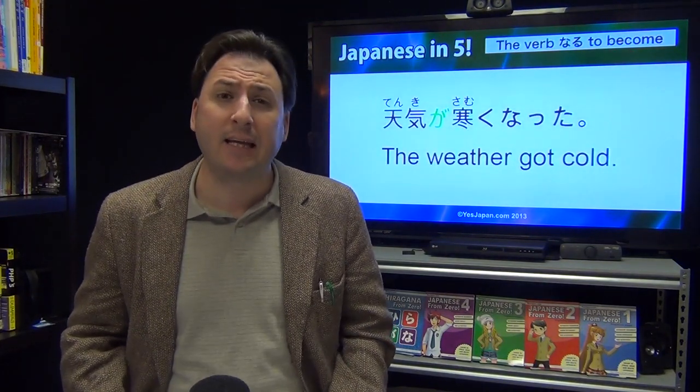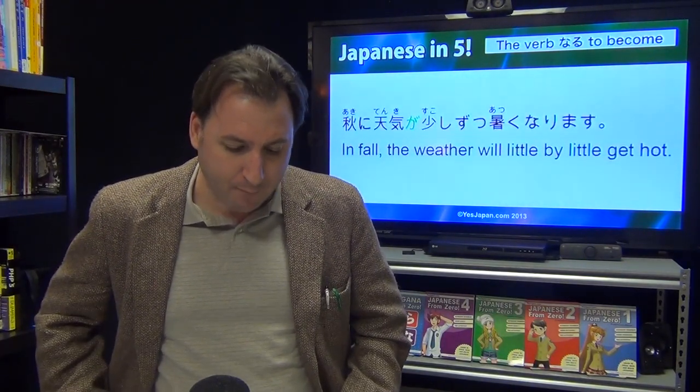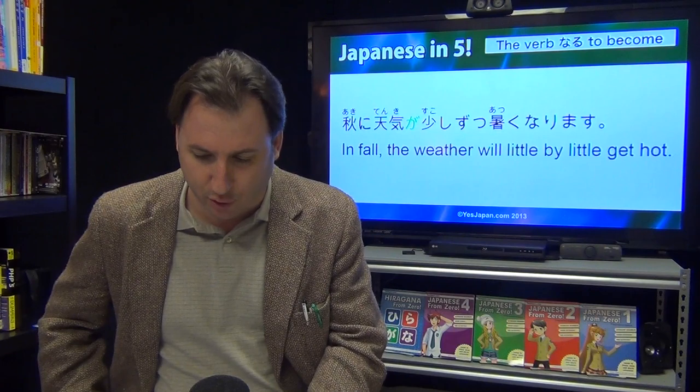The weather got cold: Tenki ga samuku natta. And: Aki ni tenki ga sukoshi zutsu atsuku narimasu — in fall, the weather will, little by little, get hot. Sukoshi zutsu.